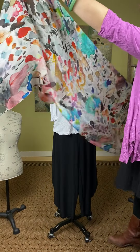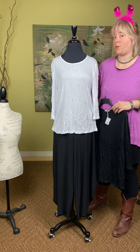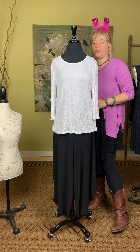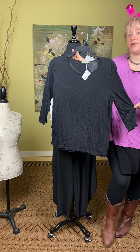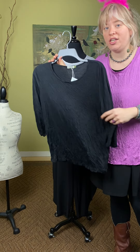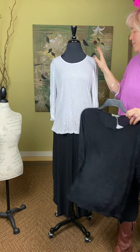This is another great basic from Chalet — the crinkle quarter-length sleeve top. It's shorter than the Mackenzie and a little closer to the body. It comes in white and black, $63. It's a great layer piece under dresses or with jeans, very comfortable and easy. It does have some crinkle to it, so it is a little bit wrinkly, but you've got to embrace it.